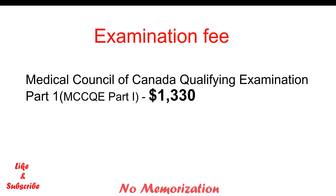Lastly, the real examination fee. As of today, the application fee for the MCCQE1 examination is $1,330.